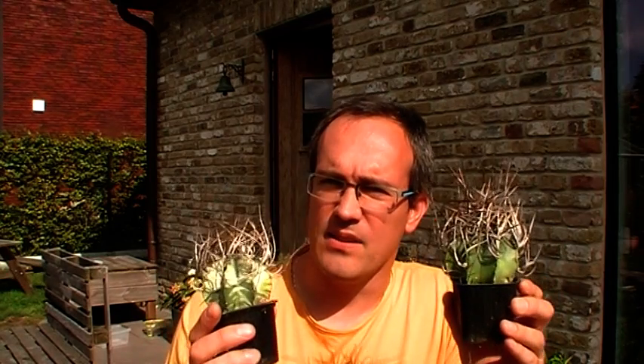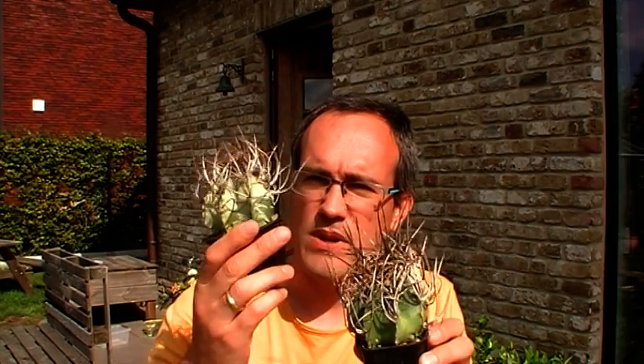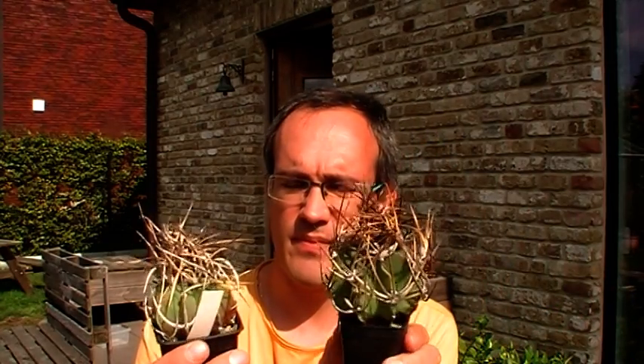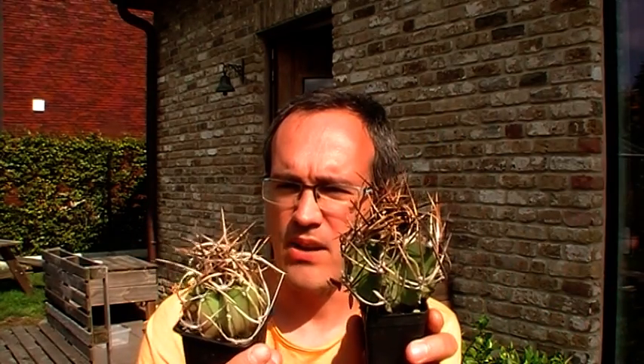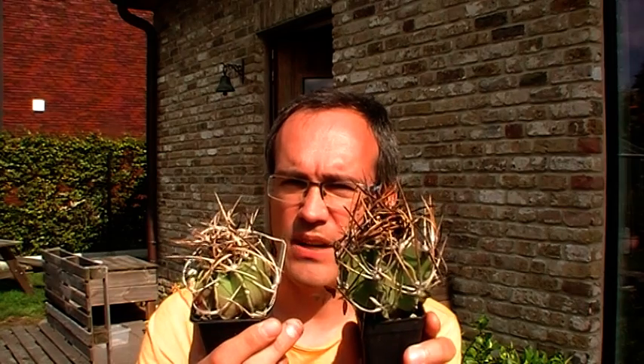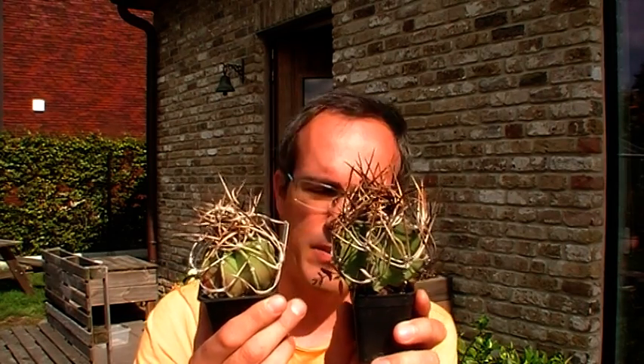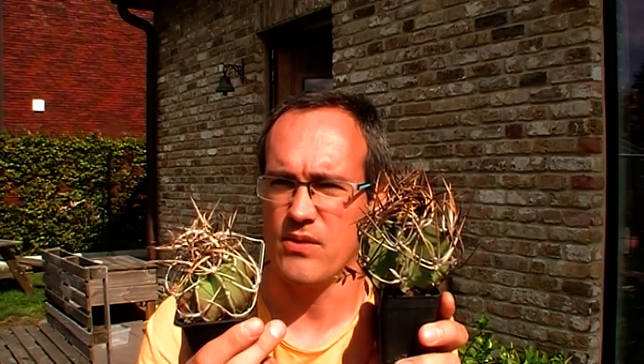Why is this Niveum and not the next form, Cressyspinum? These plants still have the red throat in the flowers, while Cressyspinum plants have a pure yellow flower — yellow flower without the red throat — which is typical for most Capricorni forms.